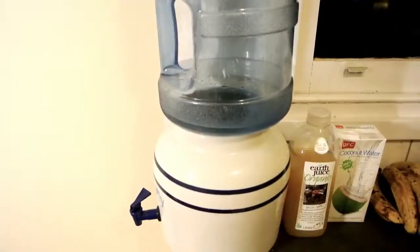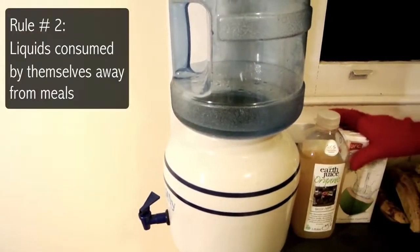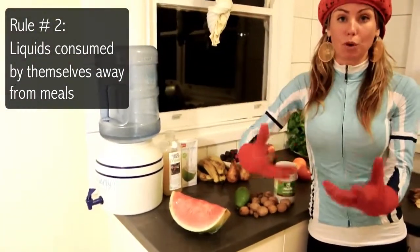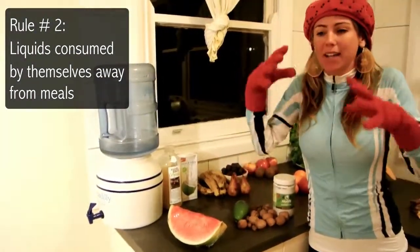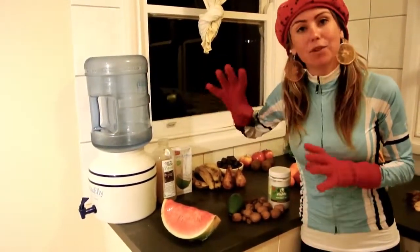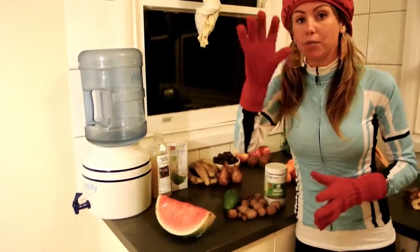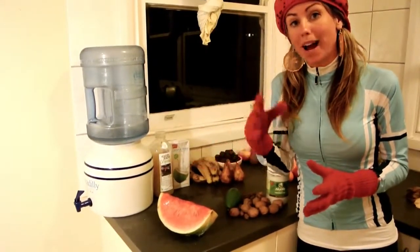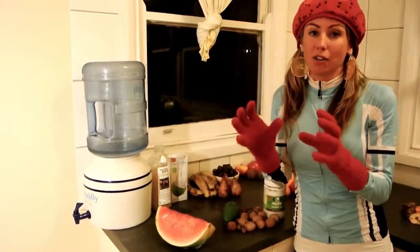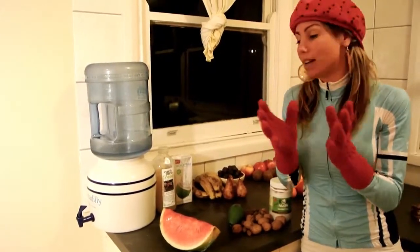Liquids need to be consumed by themselves. Unless you're making a smoothie — then you can add water or juice to it and it seems to digest fine when pulverized with the fruit. But if you have liquids away from solid food, say you drink some juice, you can have solid food pretty quickly after. But if you have solid food first and then juice, it's not going to digest the best — you should wait at least an hour to an hour and a half, depending on what you've eaten.